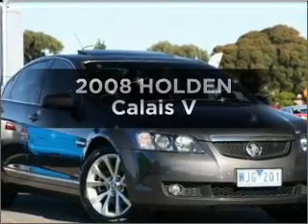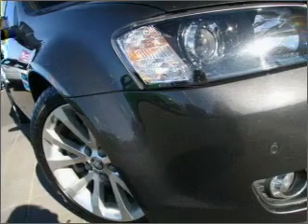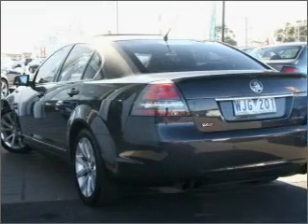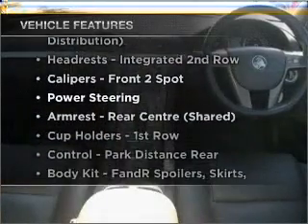In the market for a 2008 Holden Calais? This well-presented vehicle could be just right for you. A powerful engine will meet your need for speed. Plus, enjoy these notable features that are included in this ride.